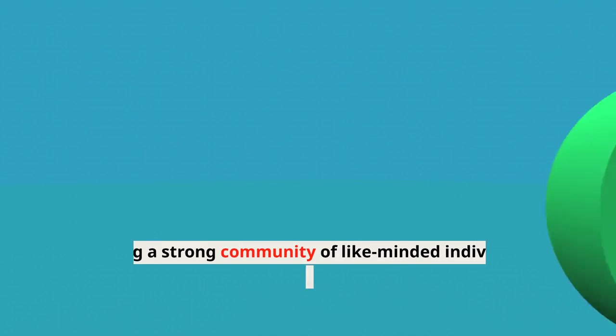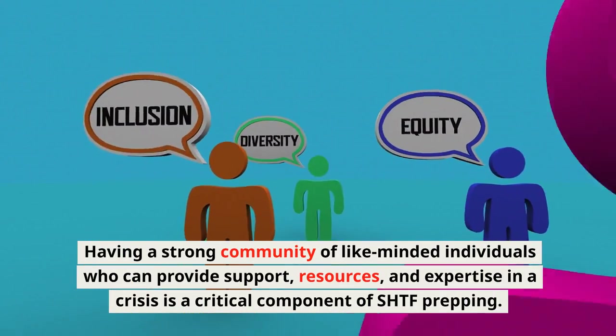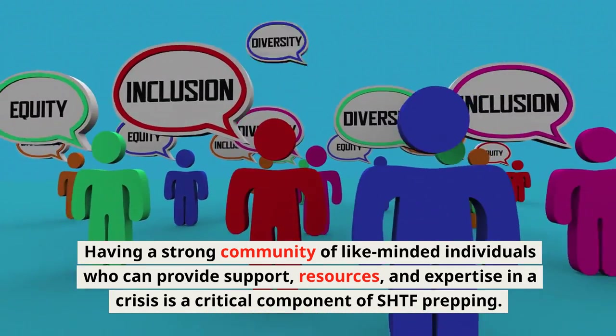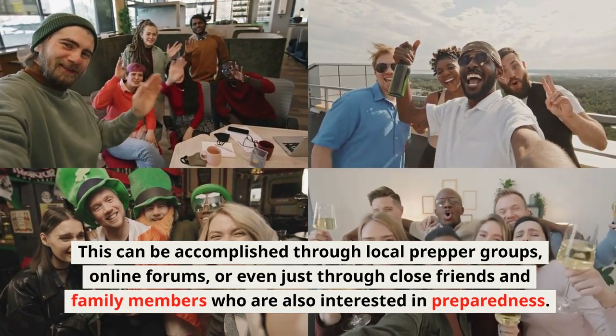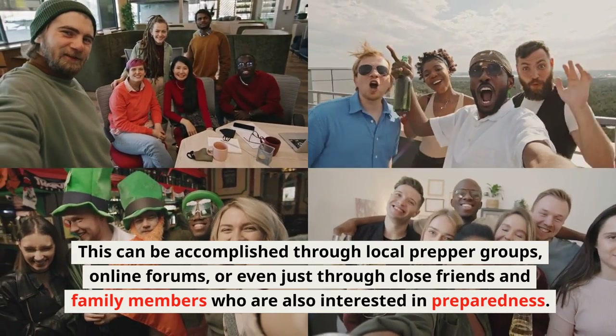Community: Having a strong community of like-minded individuals who can provide support, resources, and expertise in a crisis is a critical component of SHTF prepping. This can be accomplished through local prepper groups, online forums, or even through close friends and family members who are also interested in preparedness.